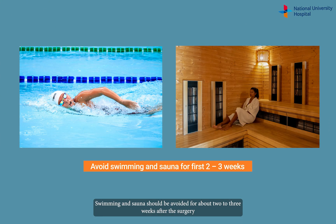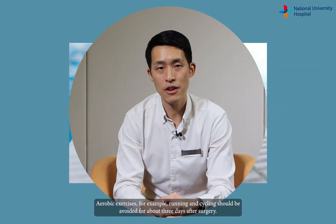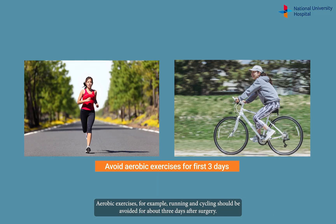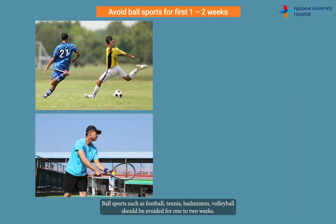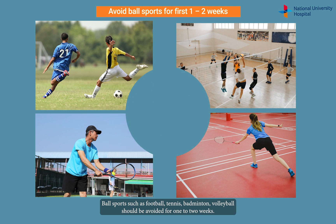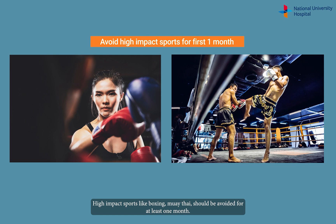Swimming and sauna should be avoided for about two to three weeks after the surgery, and do remember to wear goggles when you return to swimming. Aerobic exercises, for example running and cycling, should be avoided for about three days after surgery. Ball sports such as football, tennis, badminton, and volleyball should be avoided for one to two weeks. High-impact sports like boxing and Muay Thai should be avoided for at least one month.